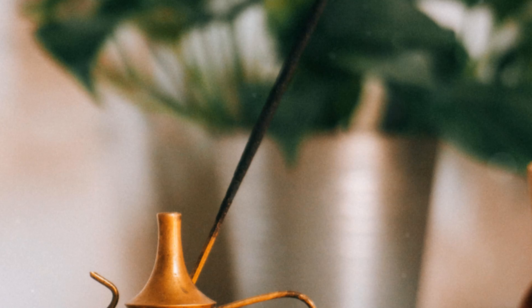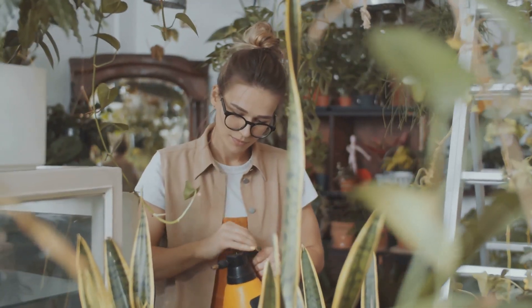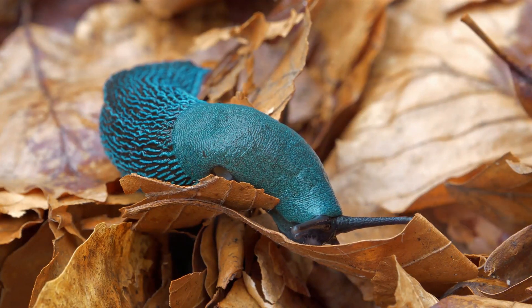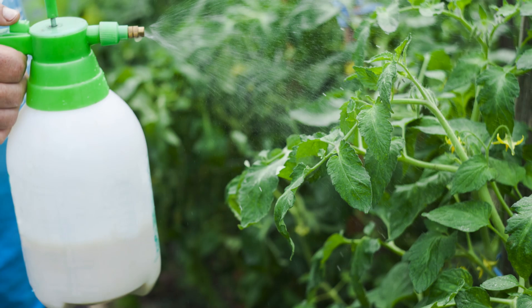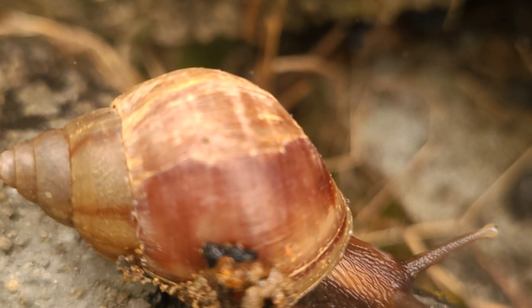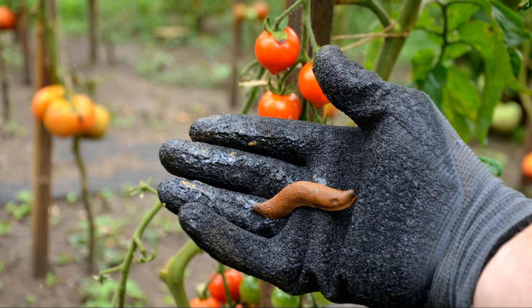Next, let's talk about copper. Ever noticed how some gardeners use copper tape around their pots? There's a reason for that — copper generates a tiny electrical charge that slugs and snails just can't stand. Wrap this tape around the rims of your pots or raised beds, and watch it act like an invisible electric fence. Simple, yet super effective.